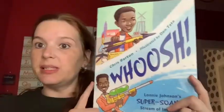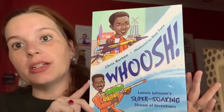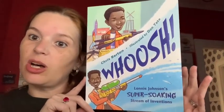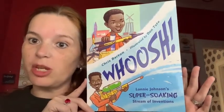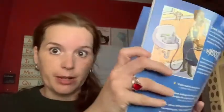The reason why I have a water gun is because it relates to the book we are going to read. This book is called 'Whoosh,' and it is written by Chris Barton and illustrated by Don Tate. It is called 'Lonnie Johnson's Super Soaking Stream of Adventures.' This book is actually an informational text.